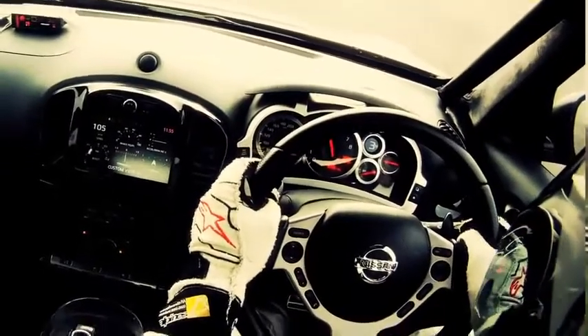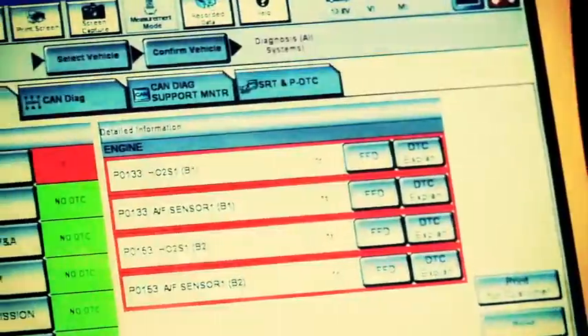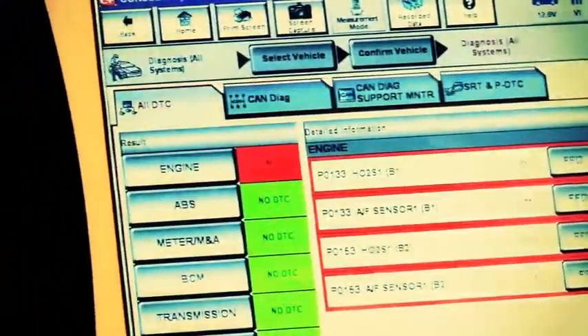This will then develop into a systems check, where we'll run the car a little bit harder to make sure that the full electronics package is operating as we'd expect.